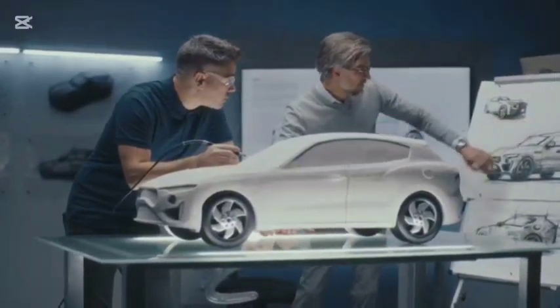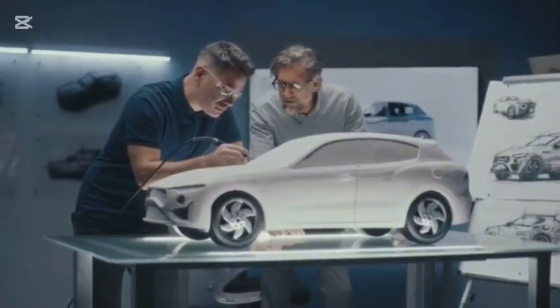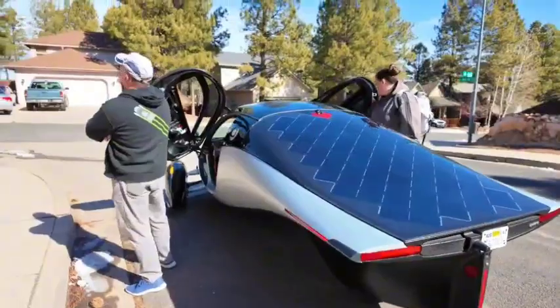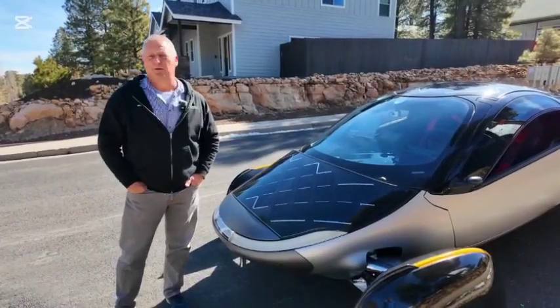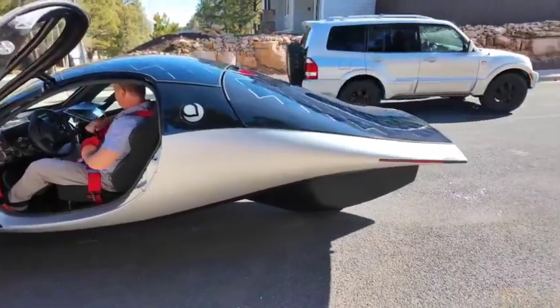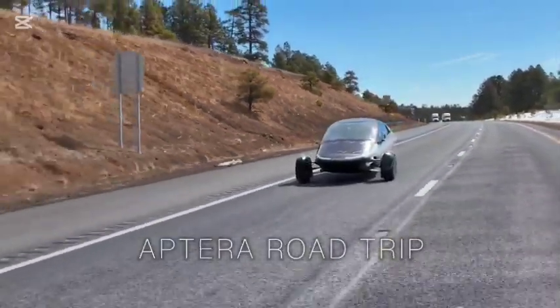Tactic three: offer a limited solution while hiding the true breakthroughs. Aptera gives just enough innovation to keep people hopeful about EV advancements. Meanwhile, truly disruptive technology remains hidden, forcing people to accept slow progress instead of radical change. This is classic technological gatekeeping — keep the public excited about small steps while blocking major leaps that threaten existing economic control.